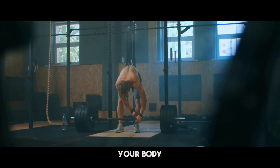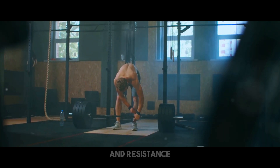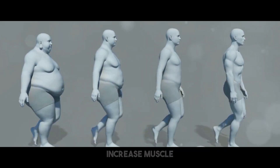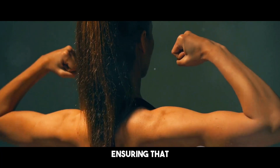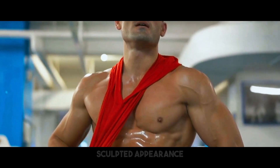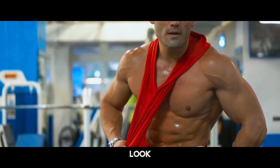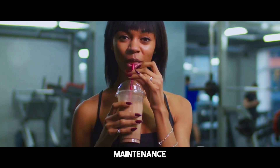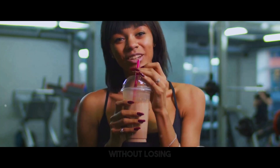Preserving muscular mass helps you burn more calories during rest, meaning that even when you're not actively working out, your body is still effectively burning calories, assisting in weight control. Strength training and resistance workouts are vital components in keeping muscle mass. These exercises increase muscle development and help prevent muscular atrophy. It also enhances your body composition, giving you a more toned and sculpted appearance.